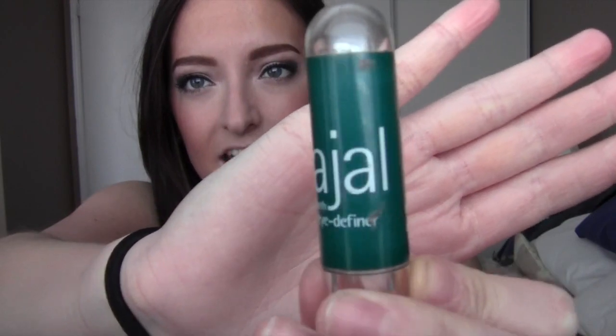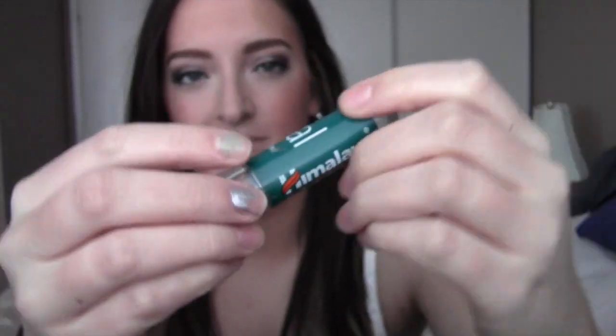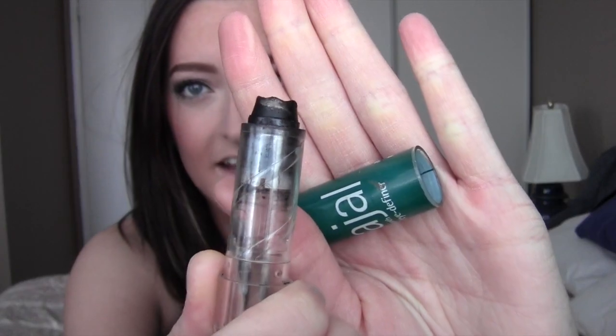This is what it looks like. Kajal — this is the real stuff from India. Himalaya Herbals. I have used most of it and I just stick a brush on it and use it for my eyeliner. I haven't used anything else since I started using this. It's phenomenal!